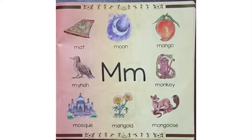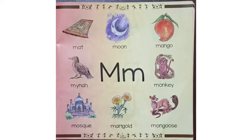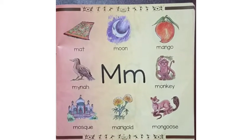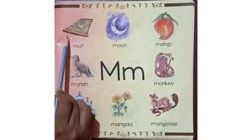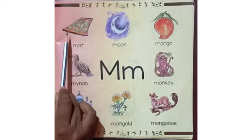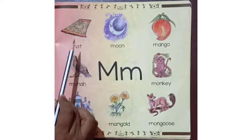Dear students, this week we are going to learn the names of a few things starting with the alphabet M. First, you can see the picture of a mat. It is a floor mat. We use it to spread on the floor.